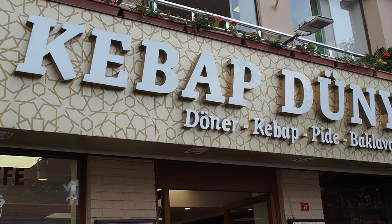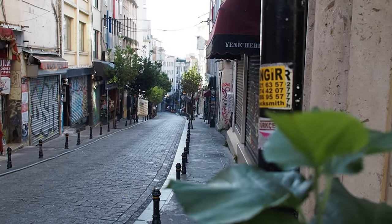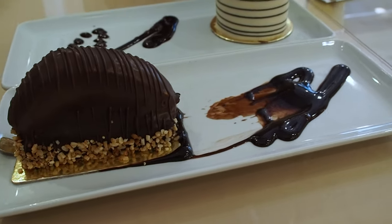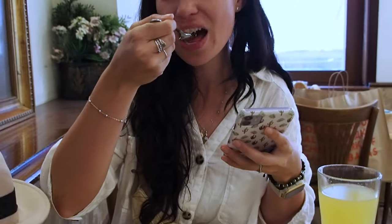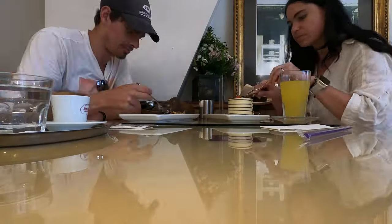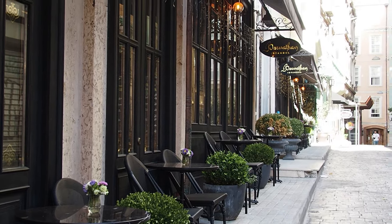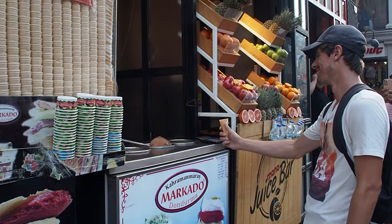After lunch we walked along Istiklal Street, probably the most famous shopping street in Istanbul and because of that one of the busiest. You can take the old tram up and down or walk along this pedestrianized street and stop to look in every single amazing shop or cafe window — each one looks more tempting than the last. We couldn't resist the shops any longer so we decided to treat ourselves with something unique. And don't forget to try some Turkish ice cream for a one-of-a-kind experience!